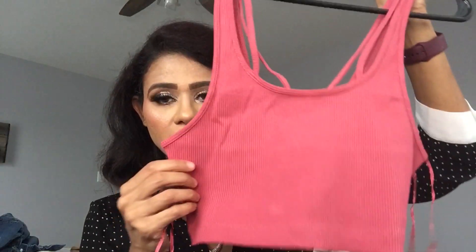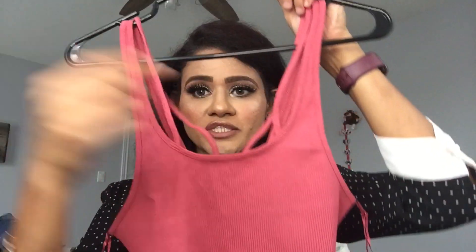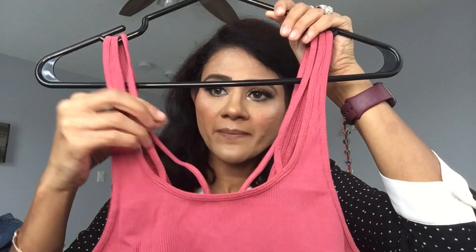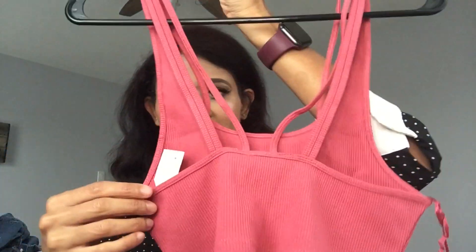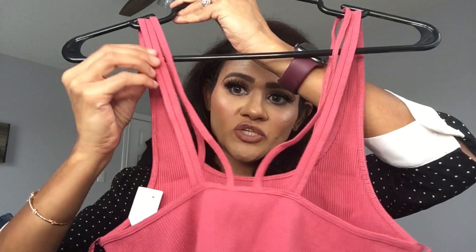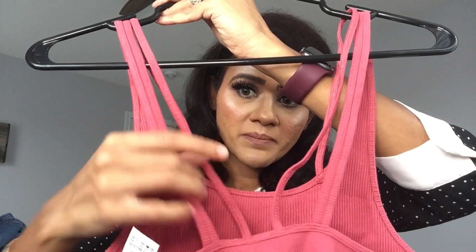The next basic piece I picked up is this cropped strappy top in a pinkish-reddish color, size small. It has a round neckline in the front, a tank-top style strap, and another strap running parallel to it. On the back it has a square flat back with straps — two are connected and one is free. I really liked the color and the style was something I didn't already have. I thought it would be a basic crop top to style with jeans or shorts. Let's see how it looks and I'll decide whether to keep or return it.